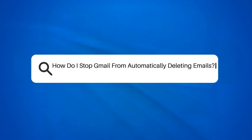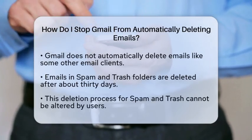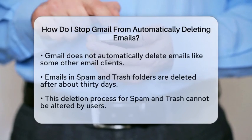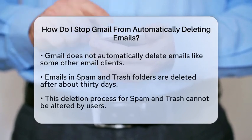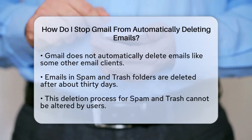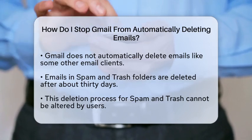How do I stop Gmail from automatically deleting emails? Have you ever wondered why your emails seem to disappear from Gmail without warning? If you are facing this issue, you are not alone. Let's break down how Gmail handles email deletion and what you can do to prevent it.